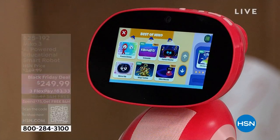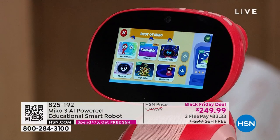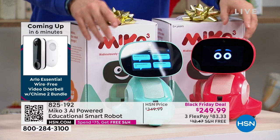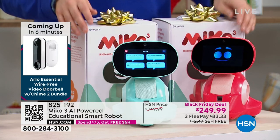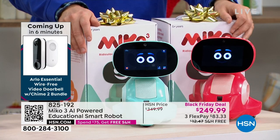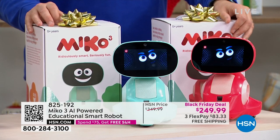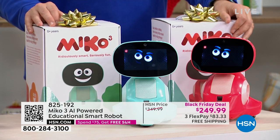We now have five minutes left or sellout — just a couple hundred in each option. James is leaving in the morning. There are no more presentations of MeCo, the smart robot, scheduled on HSN.